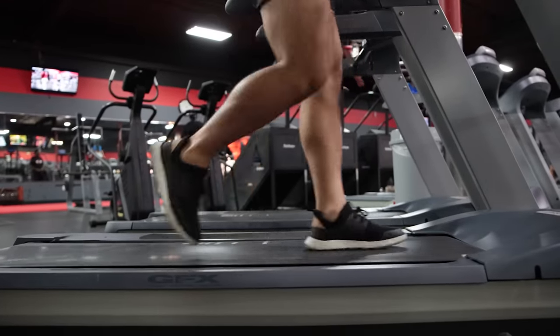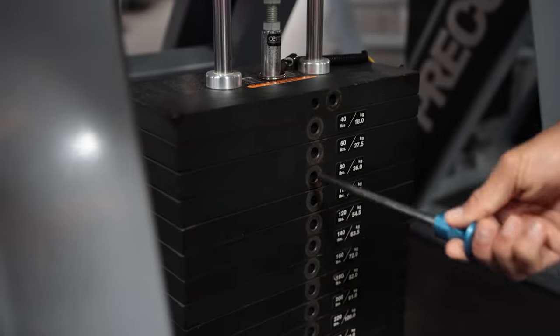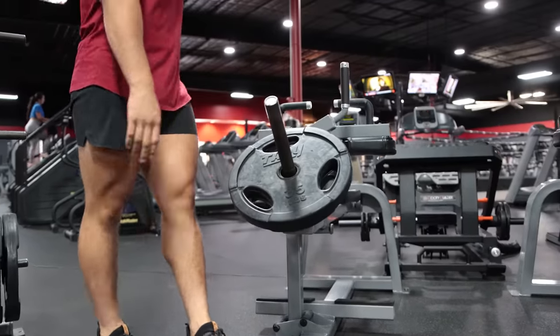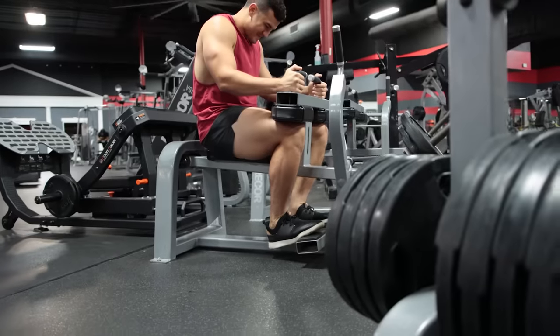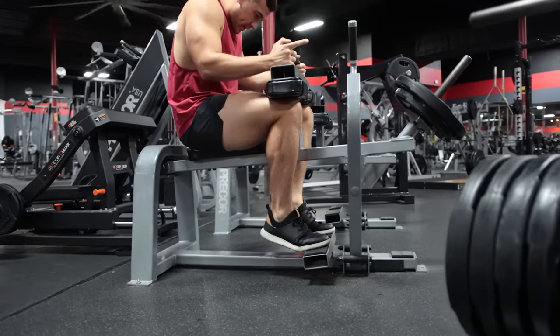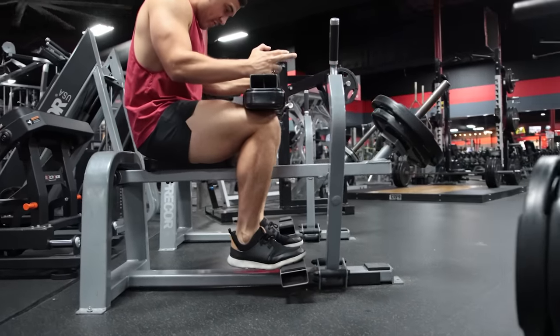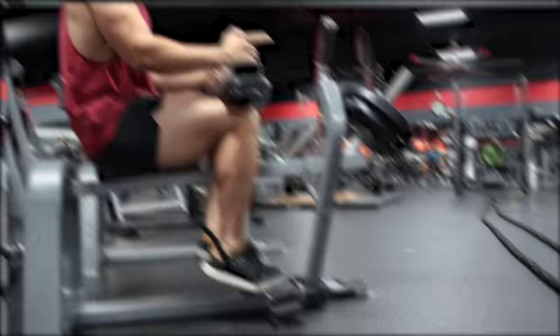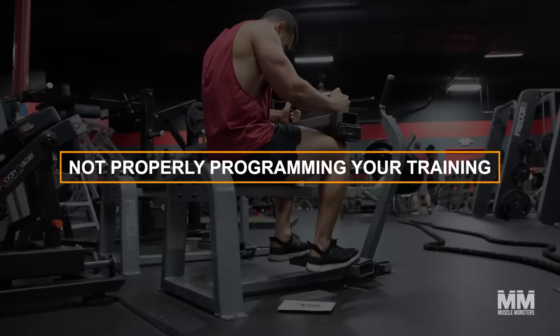Since calves are endurance muscles — they support continuous activity like walking — using a heavy load to train calves is beneficial. An underutilized method is overloading the calves with heavy negatives on the calf raise machine. This is where you go very heavy, use momentum to get the weight up, and control the negative. This will load the calves in a way you likely haven't felt before and will stimulate new growth.